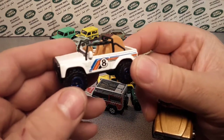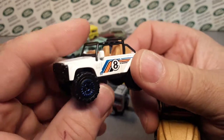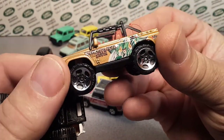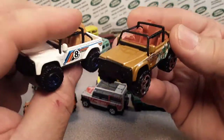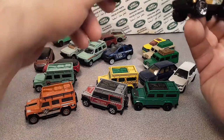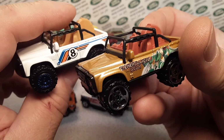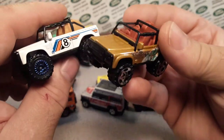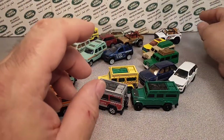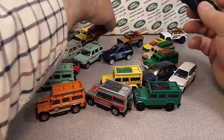Then we jump to 2004, when they came out with the Land Rover SVX in tan and black. This one came from a 10-pack and an exclusive five-pack, and ran all the way to 2016 when it appeared in the Matchbox Land Rover series. There we go — that's the SVX.